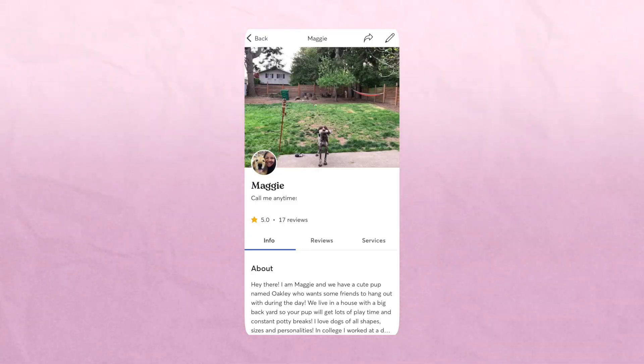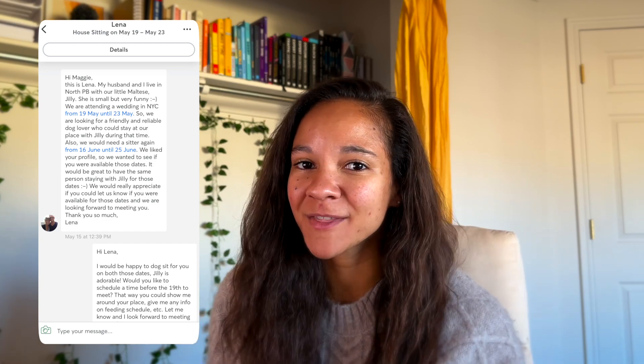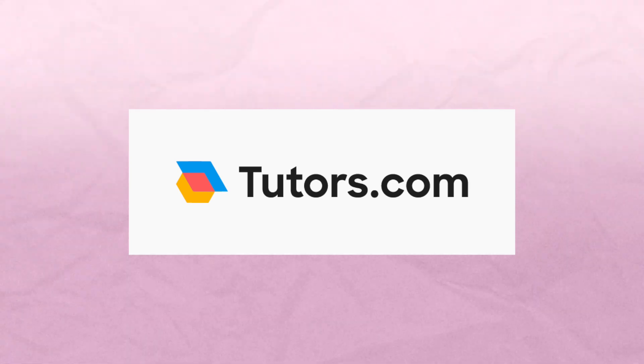If you definitely want to do dog sitting, go with Rover. You pay a small amount for the background check — hopefully still under $30 — and then set up your account. When I first started my Rover account, I got requests within the same day. I had spent my last $10 on that background check after moving to San Diego with no job, and within two days I had my first Rover sit. Third, for tutoring, tutors.com is where I found my math tutoring gig.